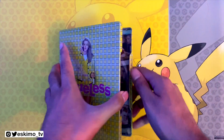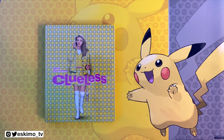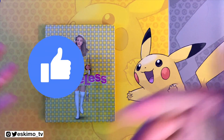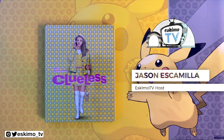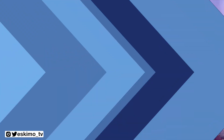I definitely recommend the steelbook, especially if you're a fan of this film. Let me know in the comments what you think about it. If you enjoyed this unboxing, please give it a thumbs up and consider subscribing to see more EskimoTV unboxings and reviews. You can also check out EskimoTV.net for more reviews and editorials. I'm Jason from EskimoTV — I'll see you all next time.